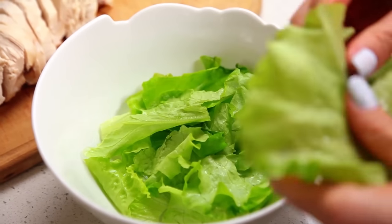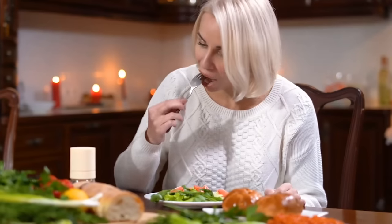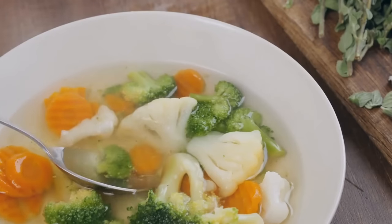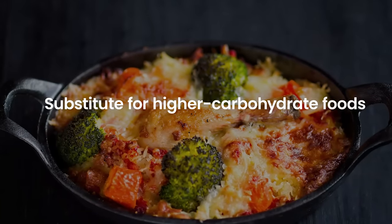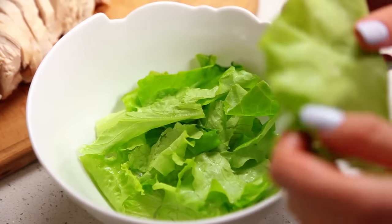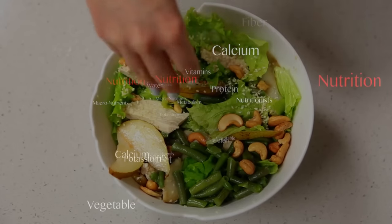Incorporating non-starchy vegetables into the diet can be done in a variety of ways. They can be eaten raw as a salad or roasted with herbs and spices. They can also be added to soups, stews, and casseroles, or used as a substitute for higher carbohydrate foods such as pasta or rice. Adding non-starchy vegetables to each meal can help provide essential nutrients and keep blood sugar levels stable.